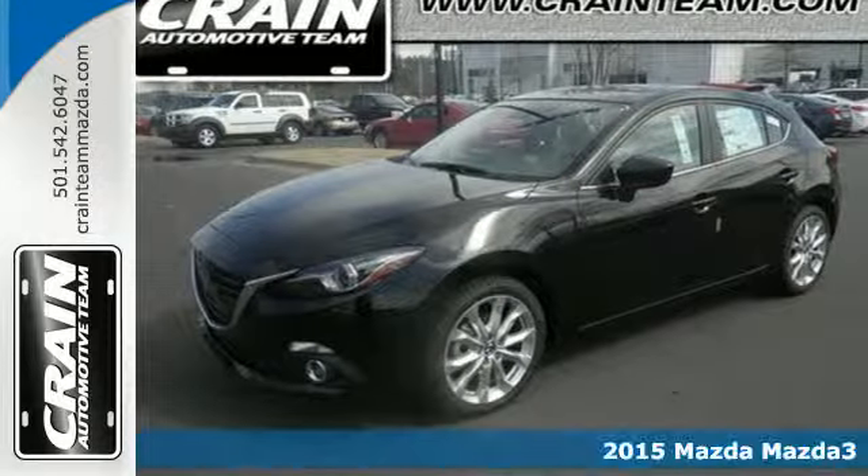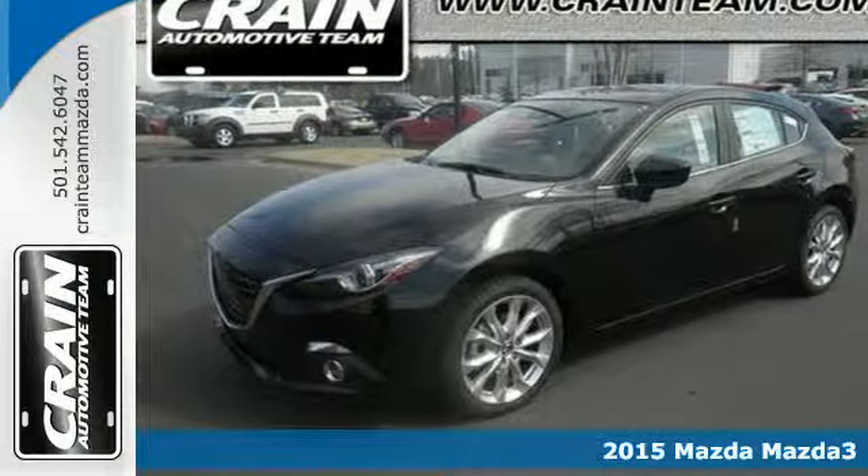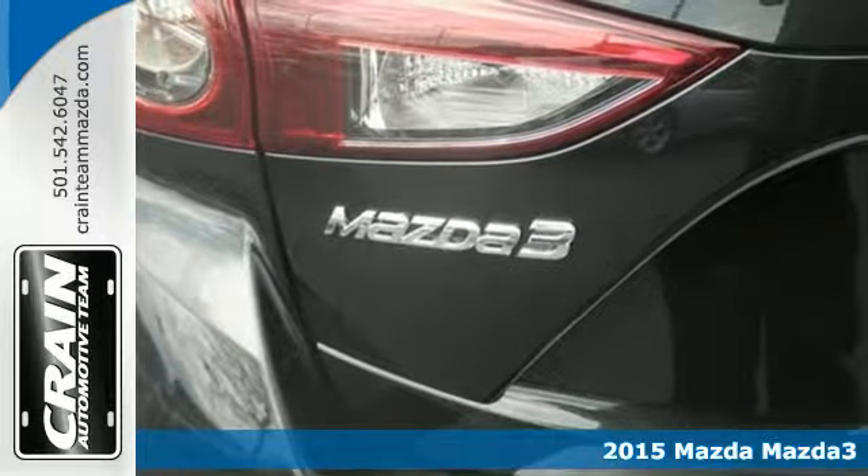Here's a 2015 Mazda 3. Expect nothing short of greatness in this Mazda 3.